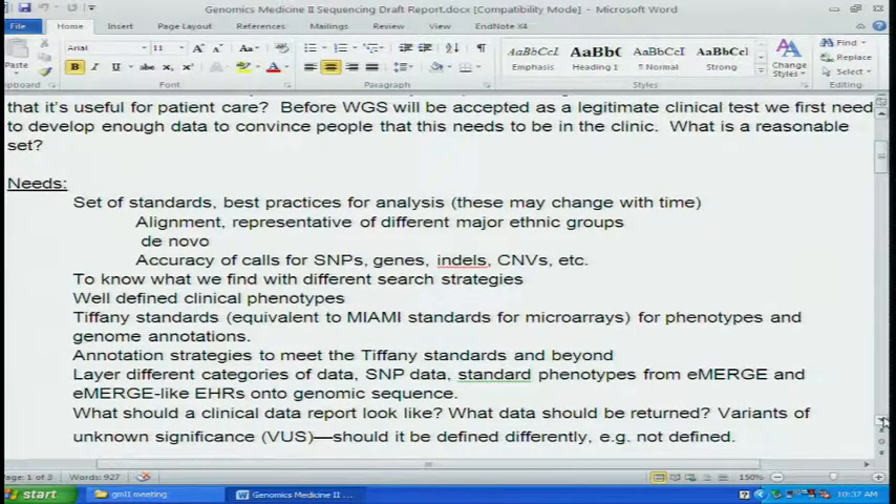We're calling it the Tiffany standards — the Miami standards. Those of you that were in the Tiffany room yesterday appreciate it's a low bar that we can accomplish. The goal is to have equivalent standards for phenotypes and genotype annotations. What is the baseline we need to have? And then what are the annotation strategies to meet the Tiffany standards and beyond?